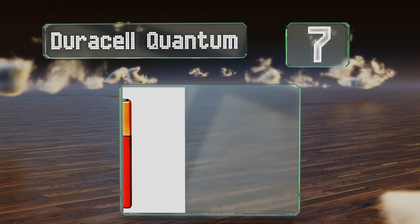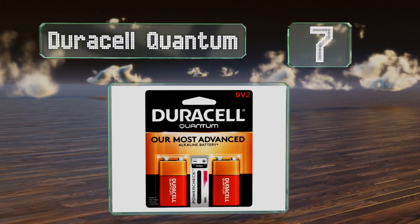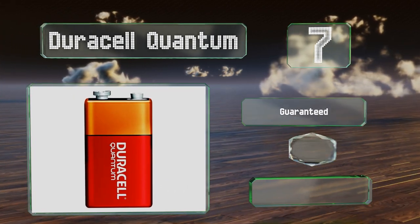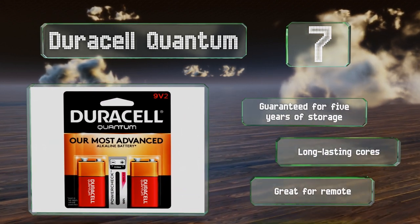At number 7, the Duracell Quantum come with the company's PowerCheck strip, which conveniently quickly lets you know whether each cell has any power left in it. These are guaranteed for 5 years of storage and equipped with long-lasting cores. They're great for remote-controlled toys.